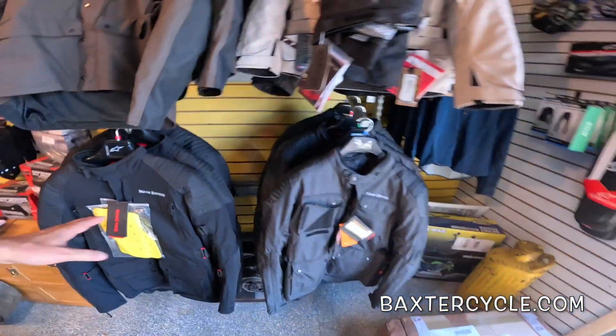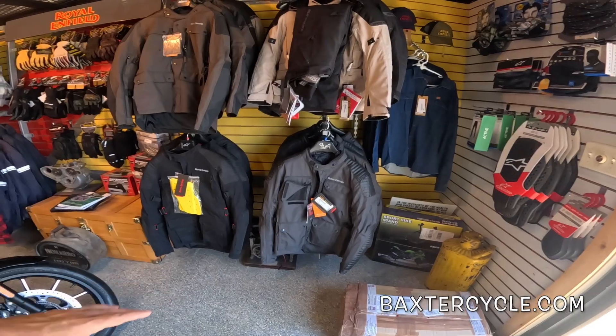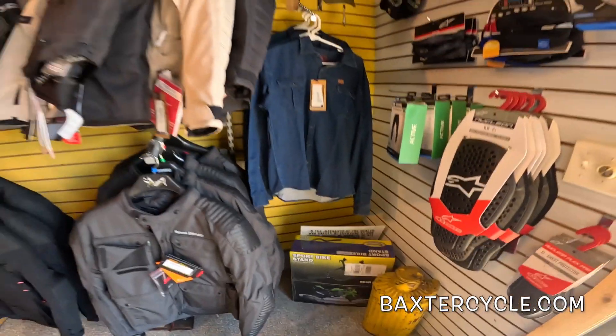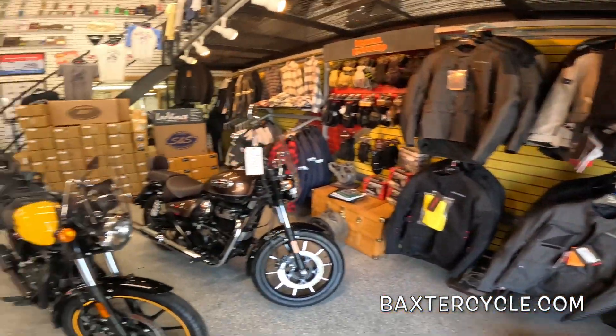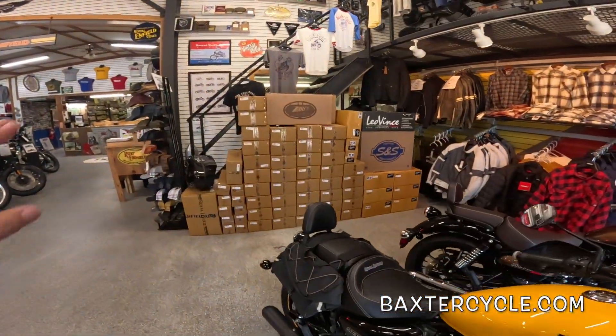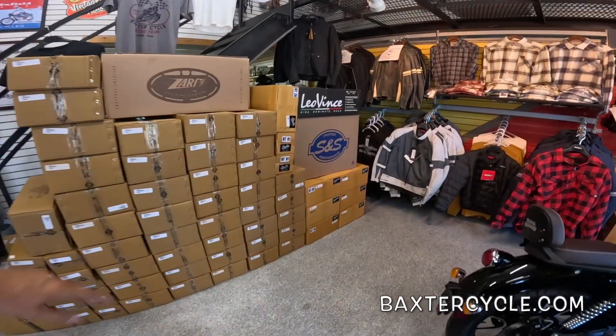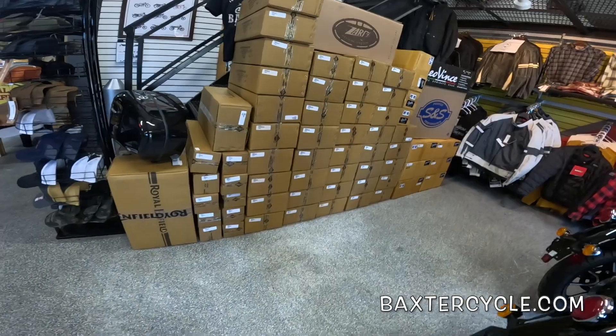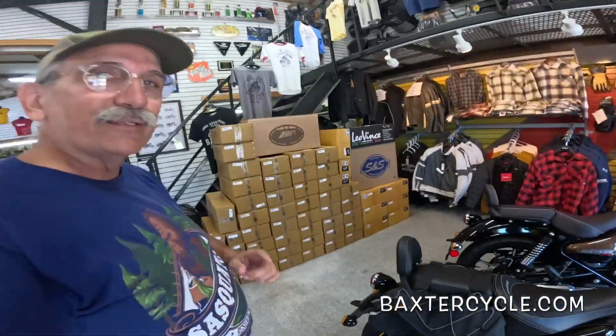And of course the cardinal jacket — that's my great winter jacket, I just love that thing. I don't think this one has armor in it. Now this is their wall of sound right here: Zard, Leo Vince, S&S, Diablo — I think these are all aftermarket exhaust pipes, and they're just amazing. A gorgeous selection of pipes for your bike.